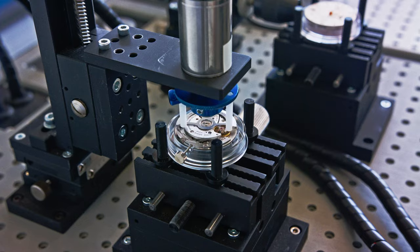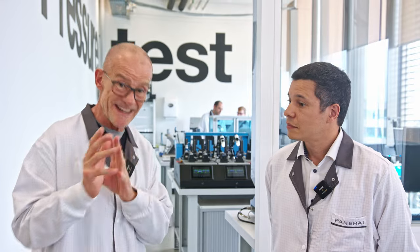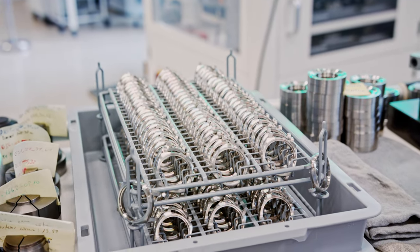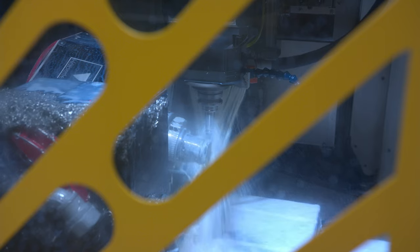We will also talk about cases. You might be discussing the water resistance of the Luminor II cases. I will randomly choose one of the cases coming from production and we will test it at another level than 30 meters — we're going to try with 200 meters.